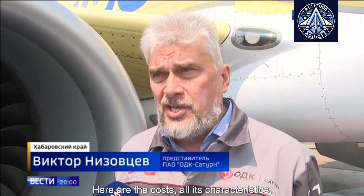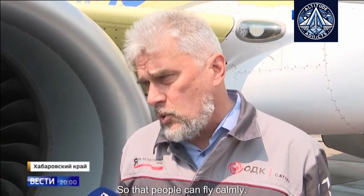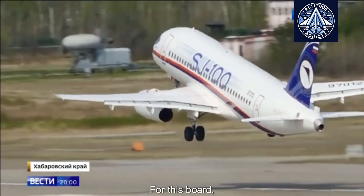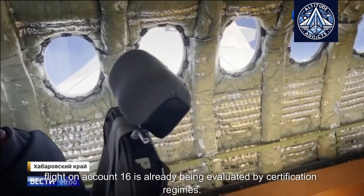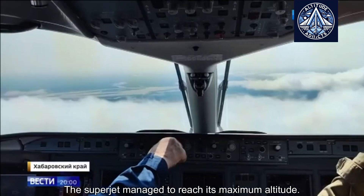The goal is to confirm all its characteristics and prove that it is truly competitive so that passengers can fly calmly. For this aircraft, flight number 16 is already being evaluated for certification regimes. The Superjet has managed to reach its maximum altitude.